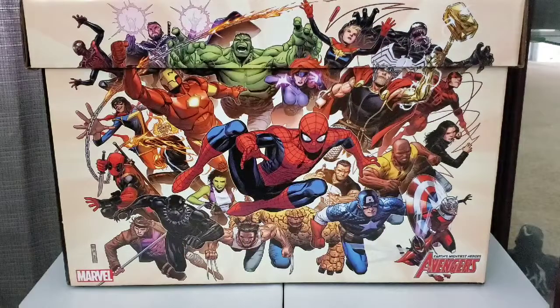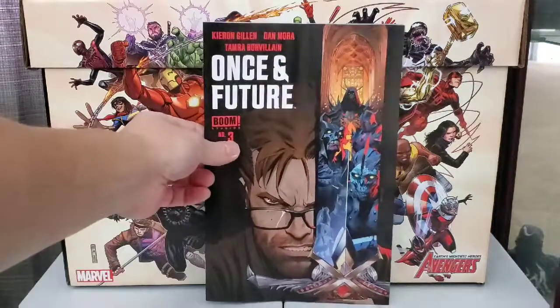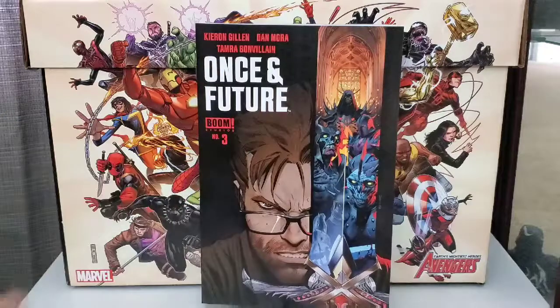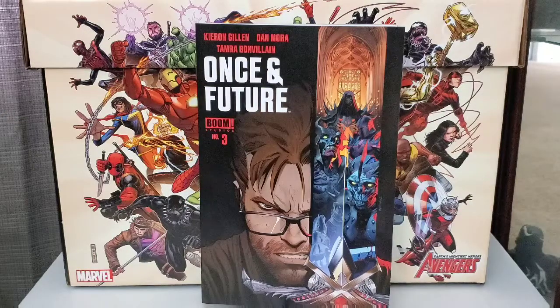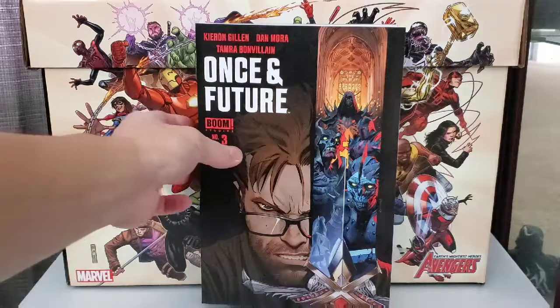Next up, also from Boom Studios, this is Wants and Future. This is number three. Good series so far. Cool cover. Looking forward to reading this one too.